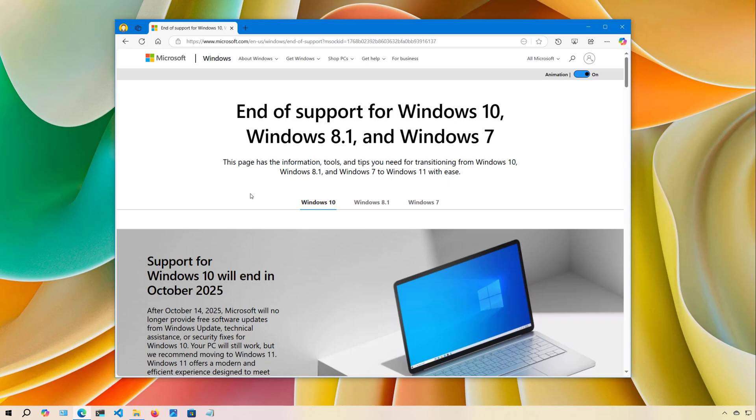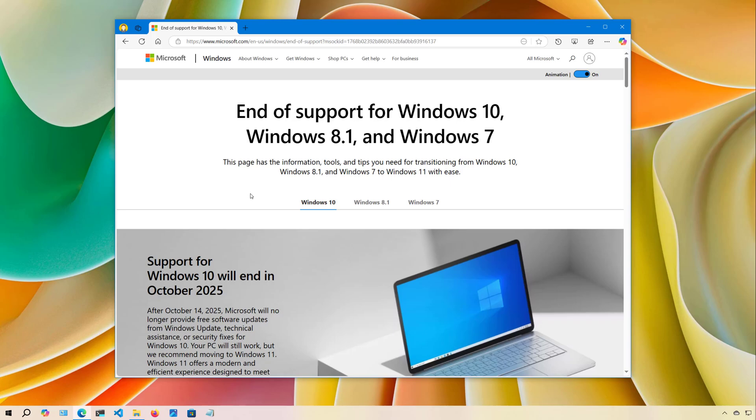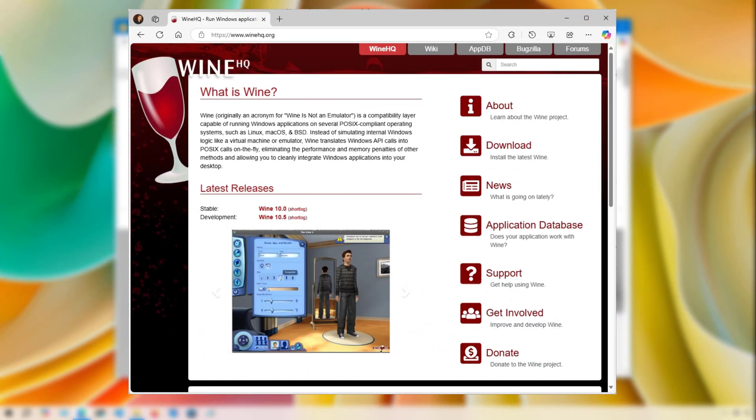Also, you won't be able to install apps like Adobe Photoshop, but you can still access the web version and many others. In addition, you can install similar applications such as LibreOffice to replace the Office apps, and the GIMP app to replace Adobe Photoshop, even though it's not as robust. Linux also offers other solutions for installing Windows apps using the Wine application and virtualization.